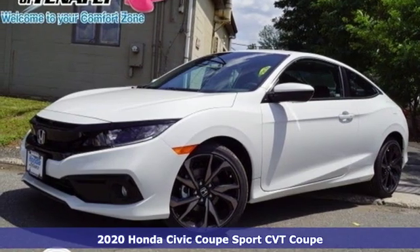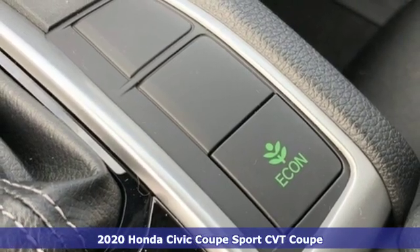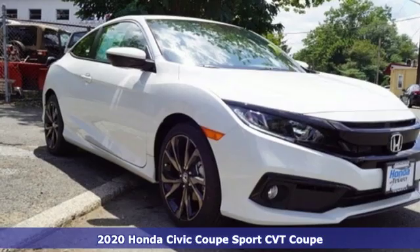Here's a new 2020 Honda Civic Coupe. Get more mileage out of every drive with this Civic. It's well equipped with the features you need.